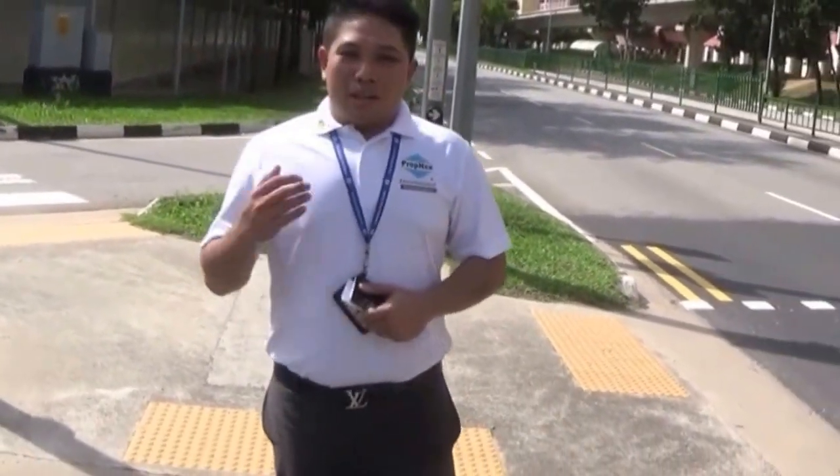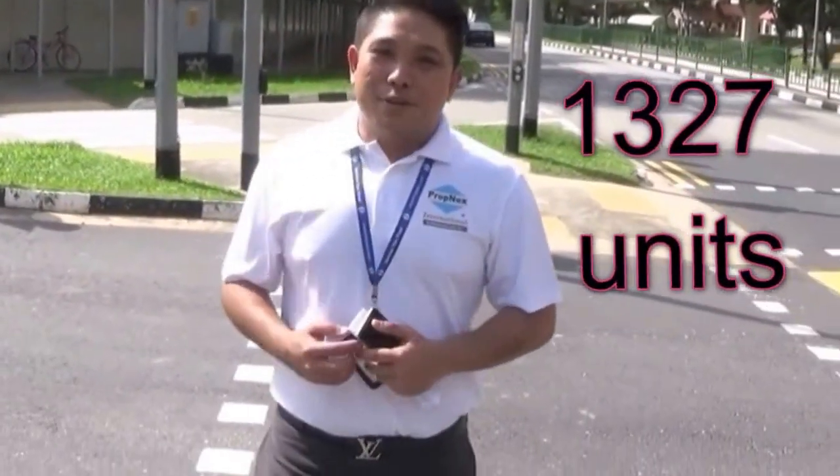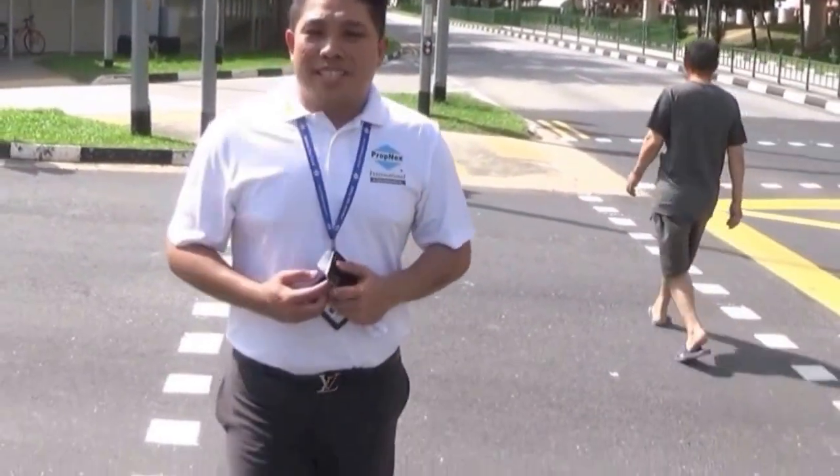We're walking towards Tengah MRT station. Let me share a bit more on Soul Acres. It is the largest EC in Singapore, comprising 1,327 units. It has two condo facilities, three swimming pools, two tennis courts, and many many other facilities.